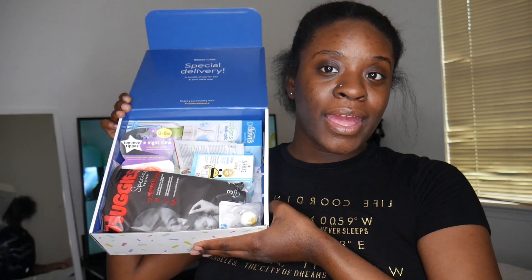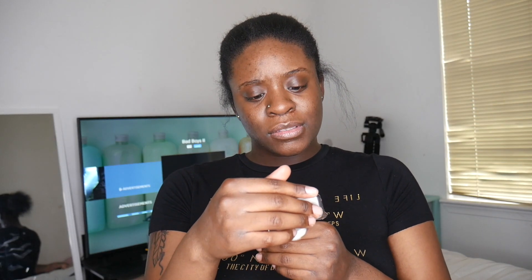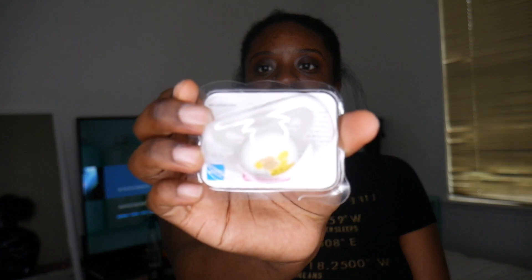So let's look at the goodies they gave me. First thing I see is a cute little pacifier — it's a newborn one. It says it's BPA and BPS free, skin-soft silicone. Yes, this is a really cute little pacifier.